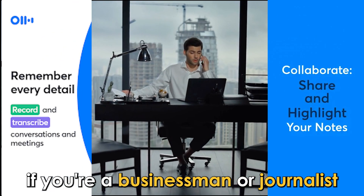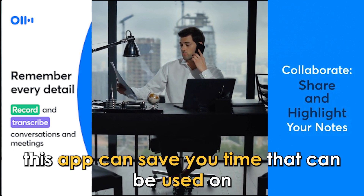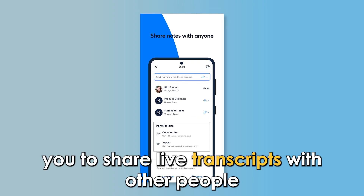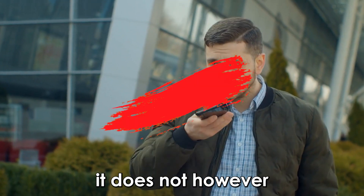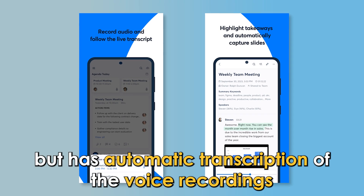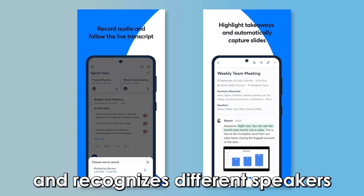If you're a businessman or journalist and you're busy most of the time, this app can save you time that can be used on other tasks. The app allows you to share live transcripts with other people, and you can also create groups. It does not, however, have voice recording settings, but has automatic transcription of voice recordings and recognizes different speakers.